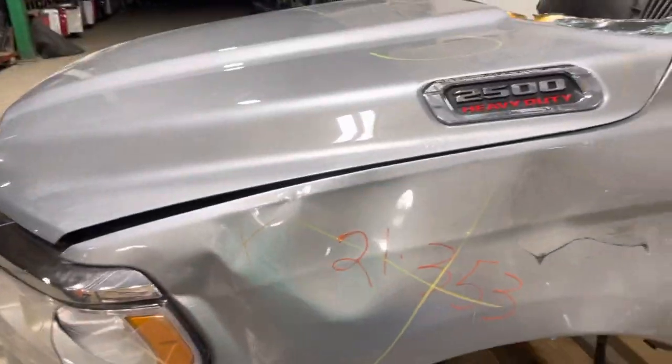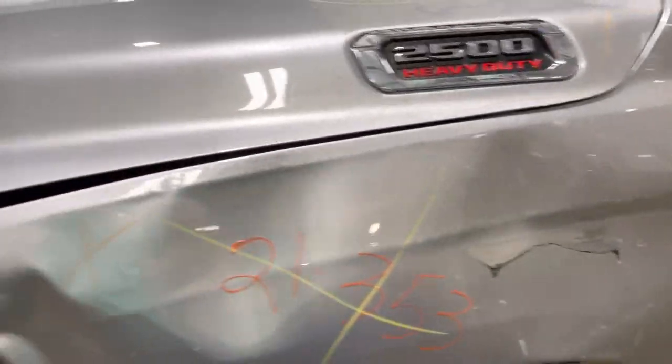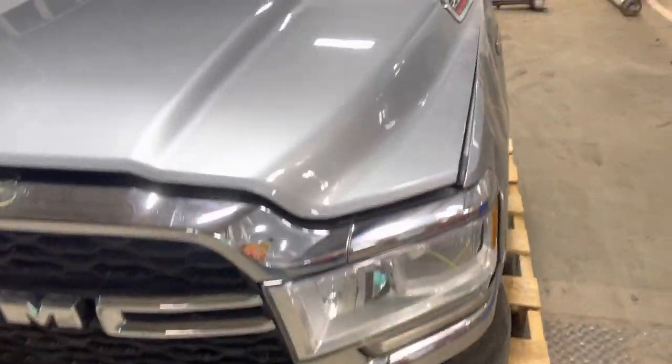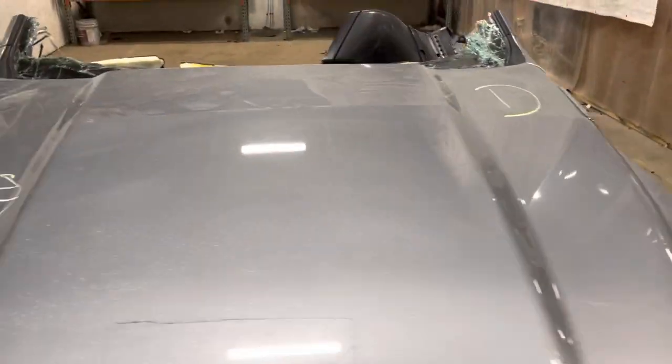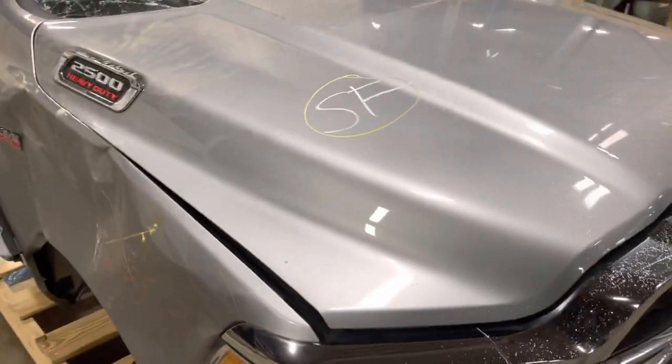The truck is a rollover. Here on the front end, just some scrapes on the hood itself. Most of the damage was done to the fenders and the driver's side headlight. Otherwise, the hood's in decent shape.